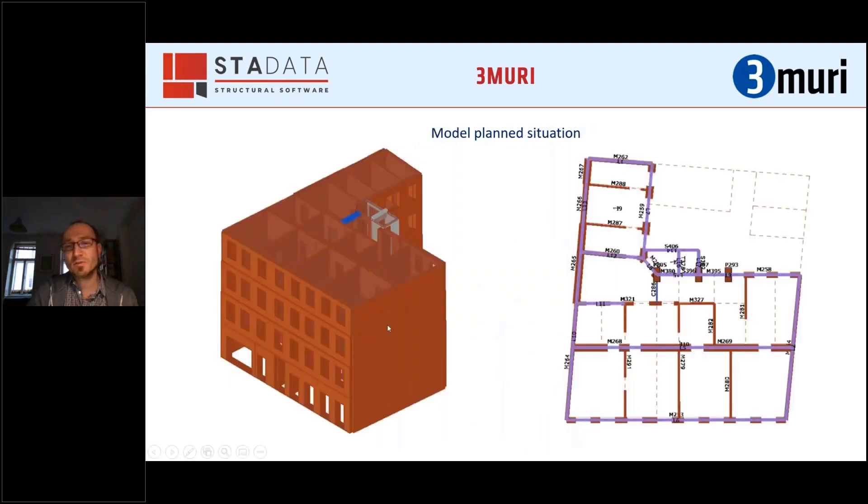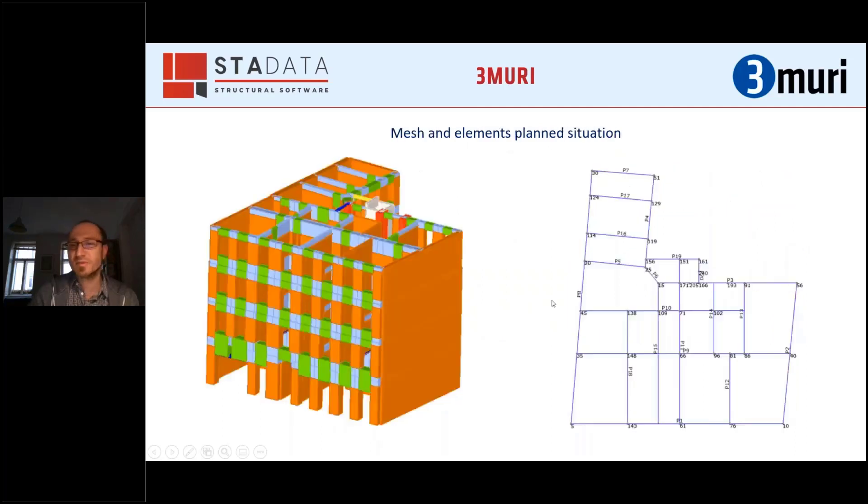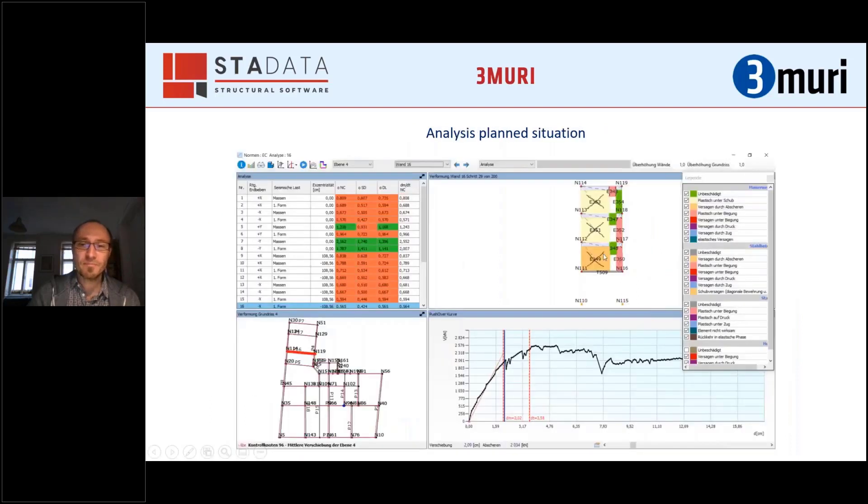After calculating the planned situation — with the same building but changed loads, the new lift, and the new ceiling — we found the important contributing elements, and we were able to raise the seismic resistance by around 10%.